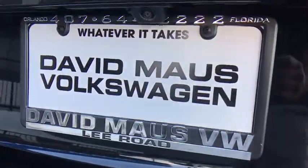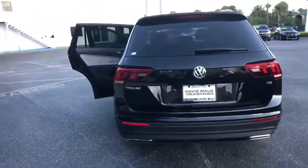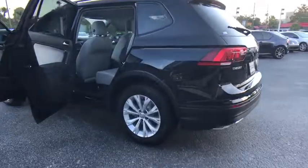Aluminum wheels. Cruise control. Four-wheel disc brakes. Rear defrost. AM-FM stereo radio. Front-wheel drive. MP3 player. Passenger airbag. Bucket seats. Trip computer.